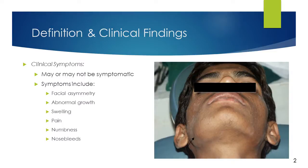Odontogenic myxoma may or may not be symptomatic to the patient due to its slow growth. When symptomatic, patients have been known to report facial asymmetry and an abnormal growth in the area of the tumor, swelling, pain, and occasionally numbness. Nosebleeds have also been associated with a small percentage of maxillary growing tumors that have invaded the maxillary sinus.